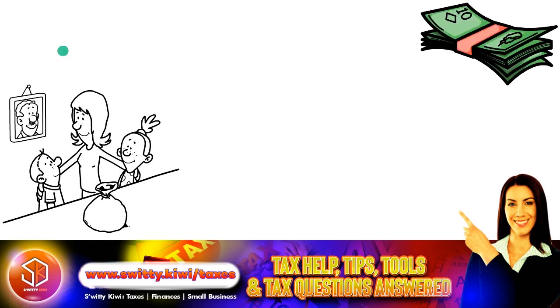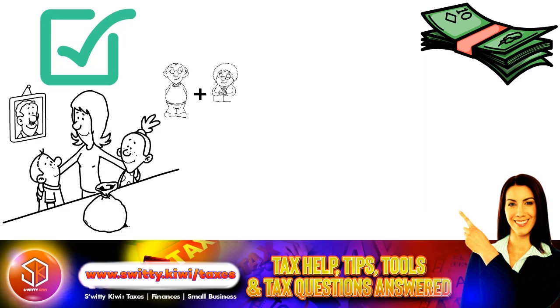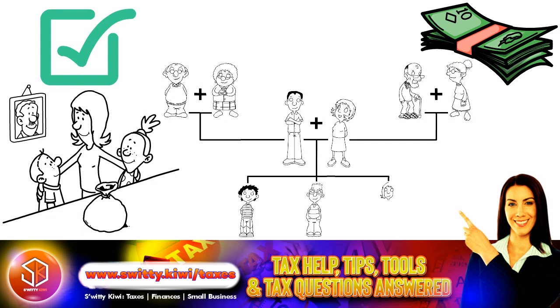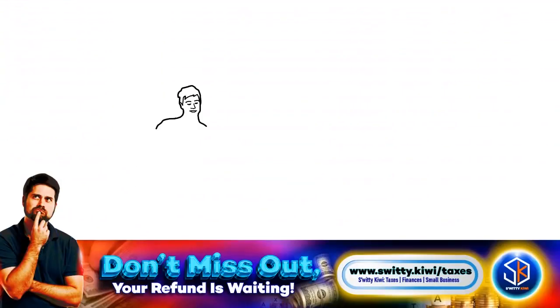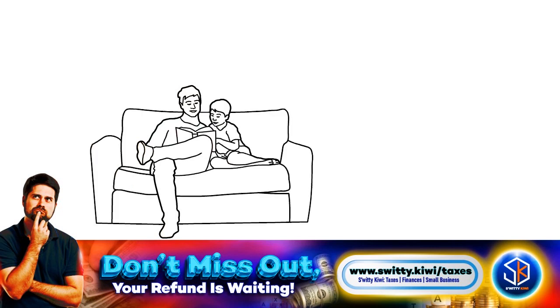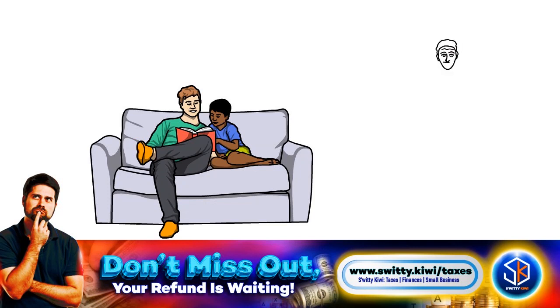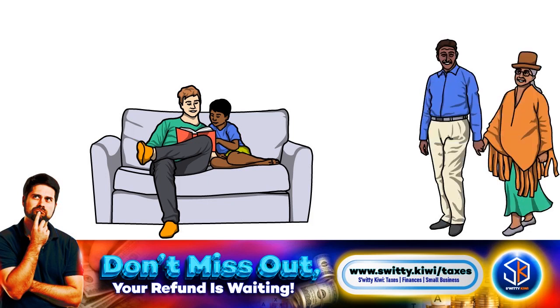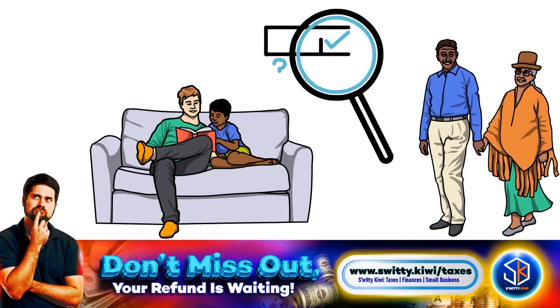You must have also maintained a household for a qualifying person. A qualifying person is someone who meets the qualifying child or relative test. Relationships include your qualifying child — such as your son, daughter, grandchild, adopted child, eligible foster child, or stepchild — who lives with you more than half of the year and meets other requirements. Also included is a qualifying relative who is your father or mother, or a qualifying relative other than your parents, such as grandparents, brother, or sister, who lives with you more than half the year.